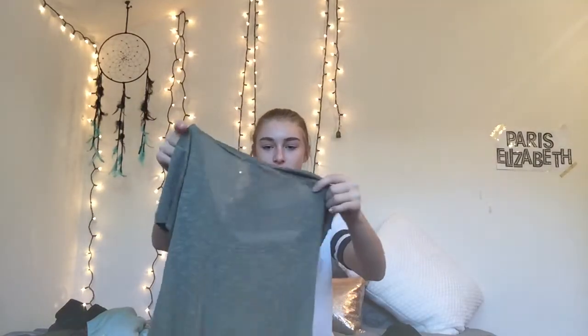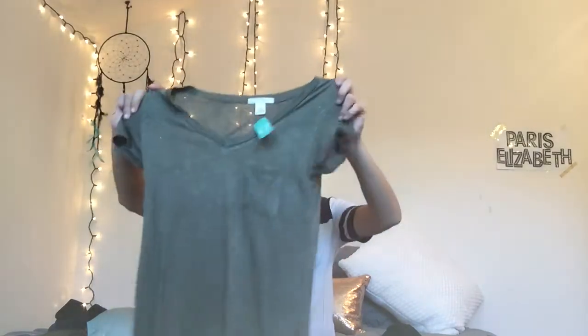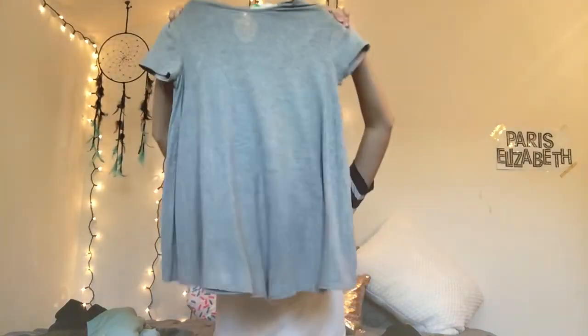The first thing I got is this shirt — it's just like an olive green flowy shirt and it was six dollars. Then I got this shirt, super flowy, great for wearing with leggings or color leggings or something, and this was six dollars again.